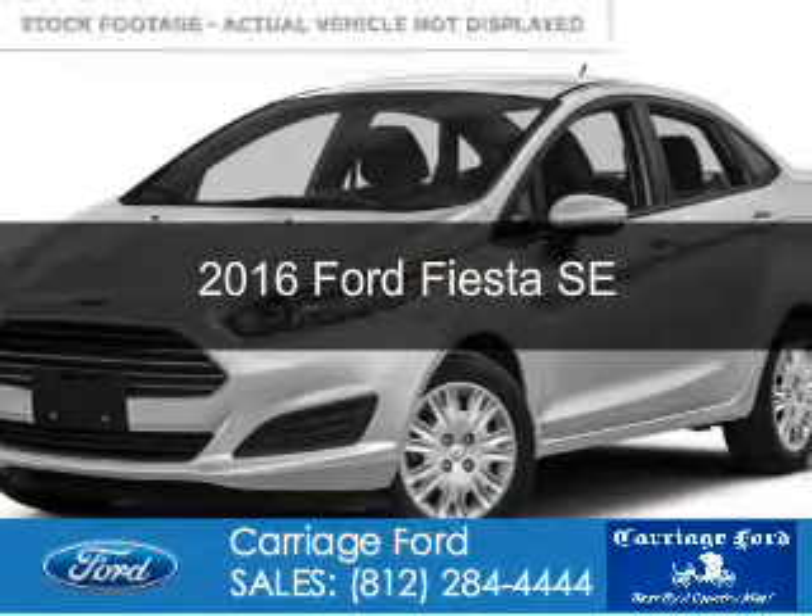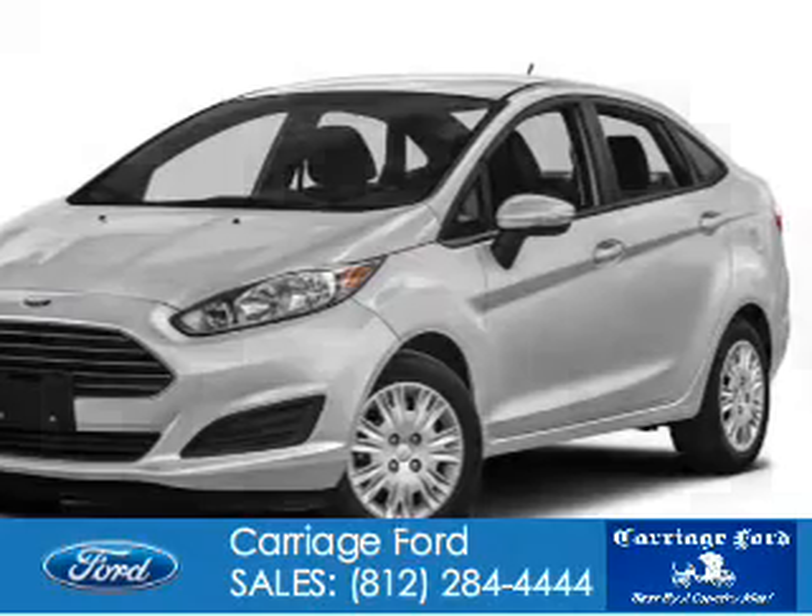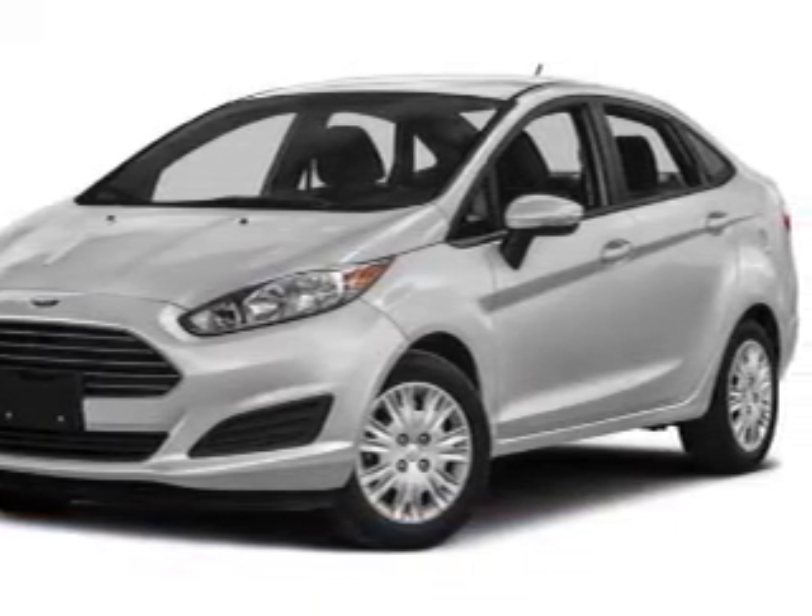This is a new 2016 Ford Fiesta. It's powered by front-wheel drive, a 1.6-liter four-cylinder engine, and a six-speed automatic transmission.